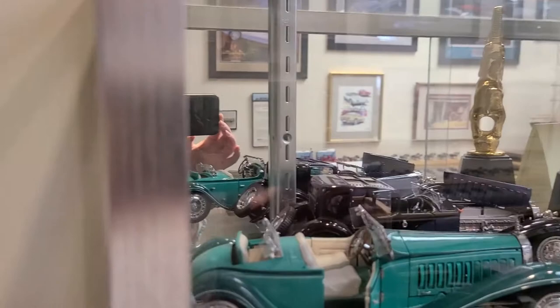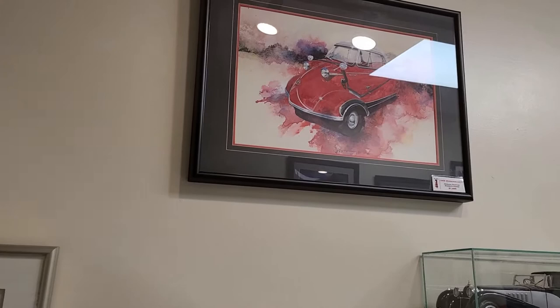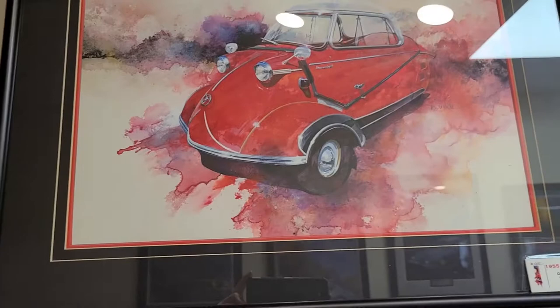On the walls we also have artwork. The pictures here are done by Bruce White, and those are some that the museum does have for sale as prints or in some cases even as originals.